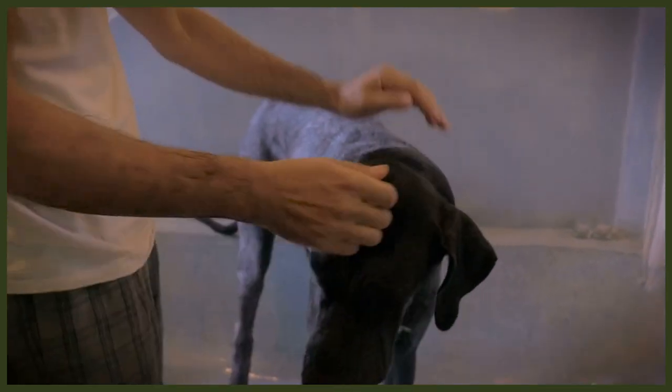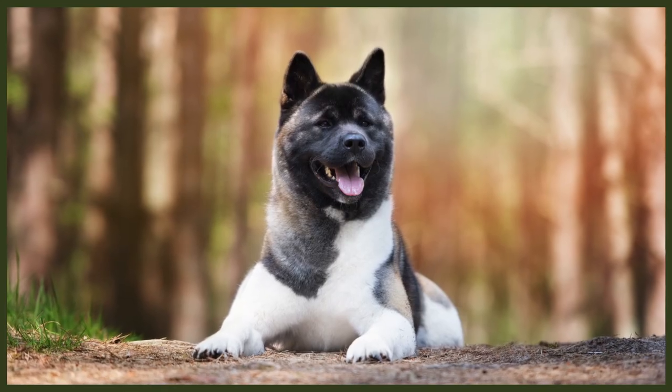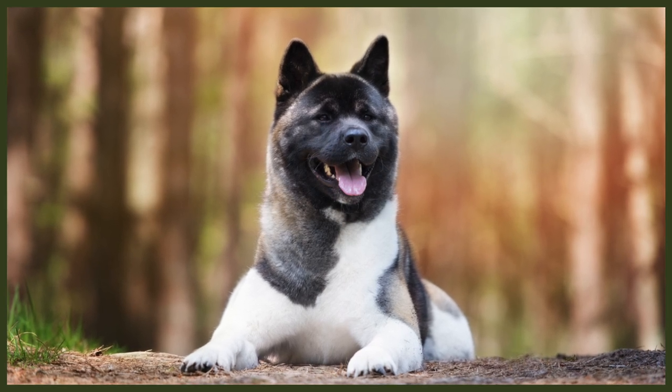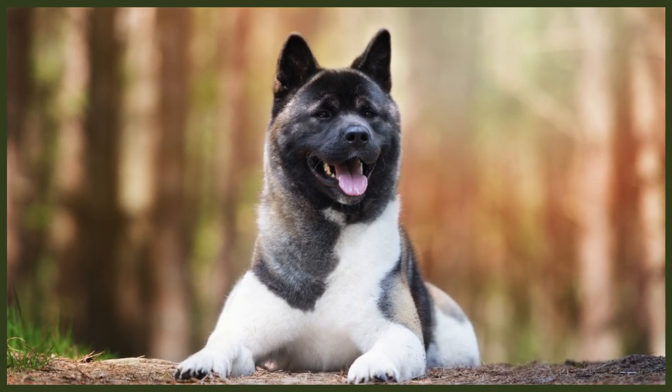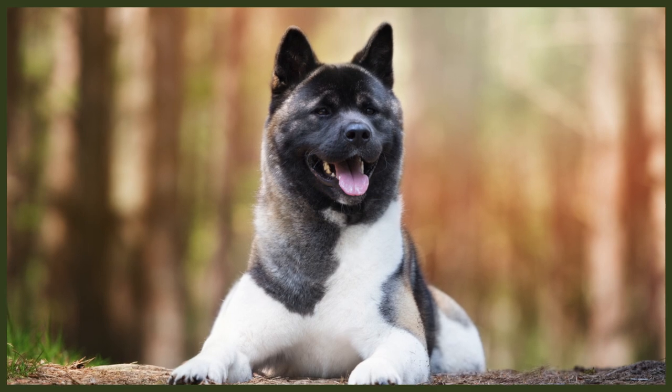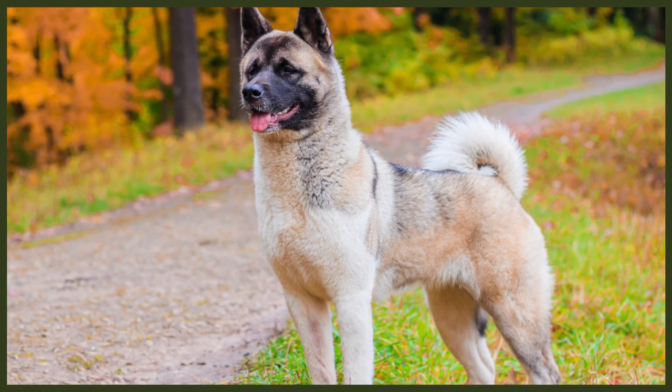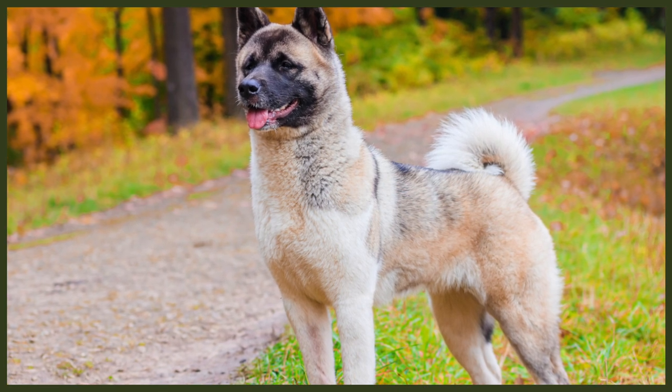Socialisation is imperative with the Akita because of its protective and reactive nature. Within the family, the Akita is loving and affectionate with everyone but tends to be chiefly devoted to one person. They can be aggressive towards other dogs and even small animals, so they do best in homes where they can be the only animal. This isn't 100% true for every individual, but it is a general overview of the breed you absolutely have to be aware of.